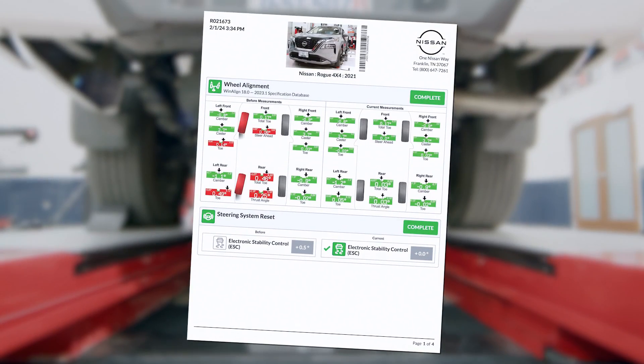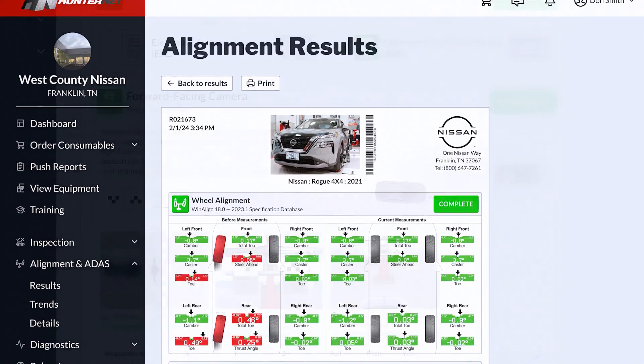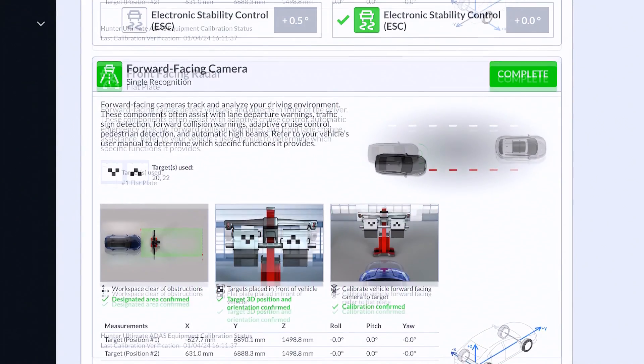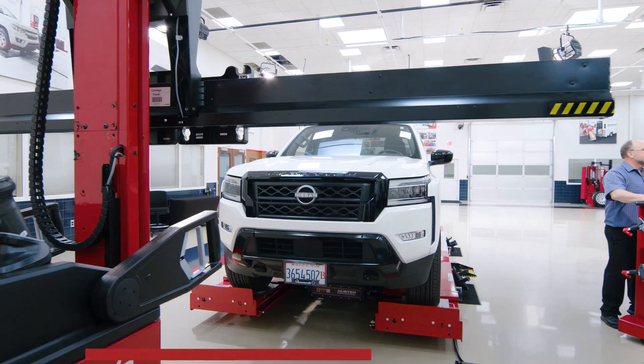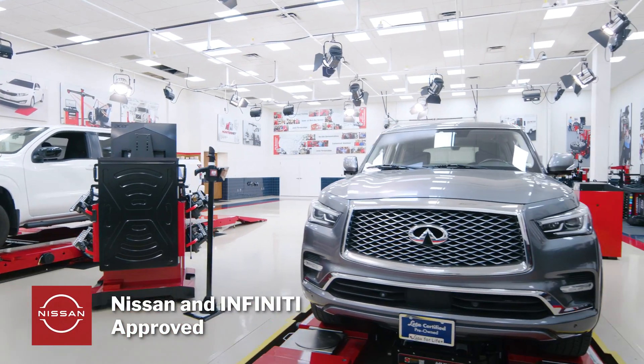World-class printouts and digital records in HunterNet give you what you need to sell the work, and document the job in case questions arise later. Ultimate ADAS is Nissan and Infiniti approved.